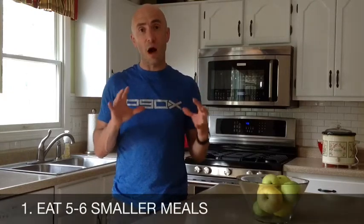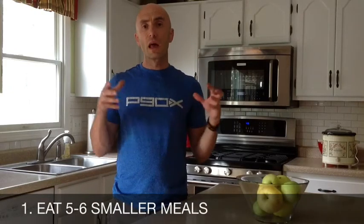Number one, which is really important, is eating five to six smaller meals throughout the day. What this does is it allows your metabolism to continue to process. What people tend to do is skip breakfast, or do lunch and then wait way too long for dinner — maybe a six or seven hour gap before they eat.